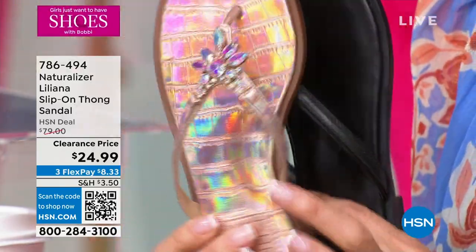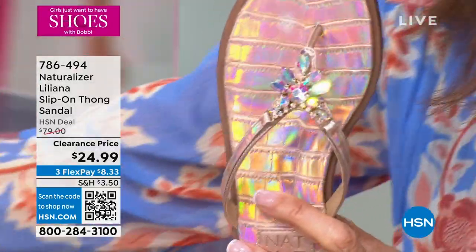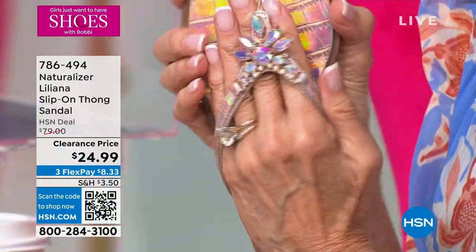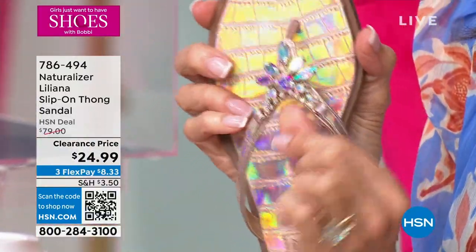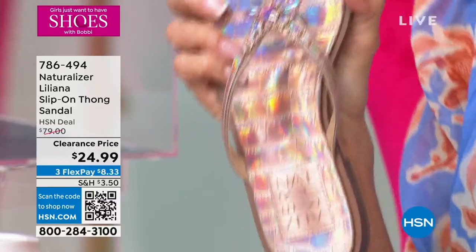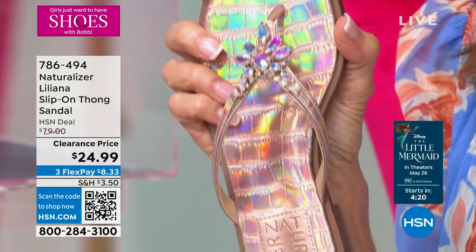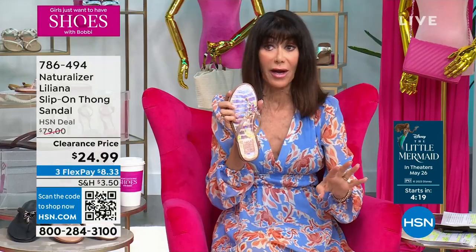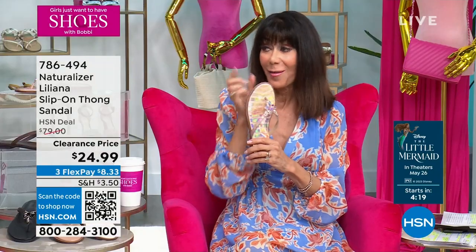And this is the one I'm wearing — the Coppertini. She's gorgeous, and I have all sizes. The Coppertini has that beautiful opalescent quality running throughout. Phenomenal at $24.99. QR code is on the screen, shop with the app, or go to .com.